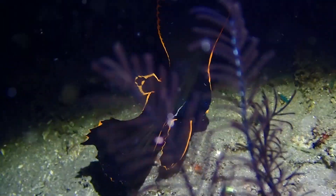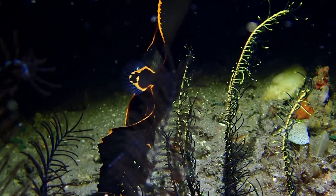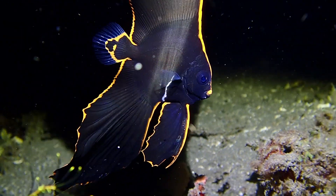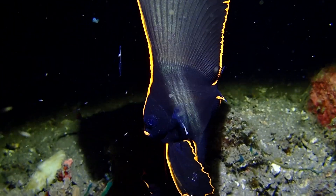This juvenile batfish is one that photographers love to find — they'll spend all night trying to get the perfect shot. Especially at night, when the whole thing looks black except for its orange outlines, which makes for an incredible shot.